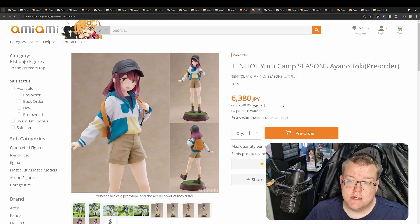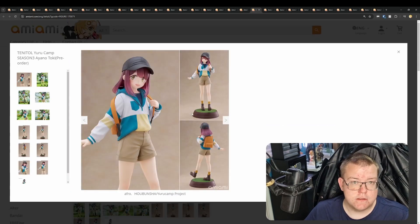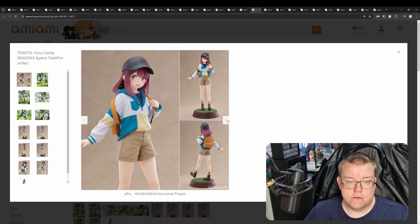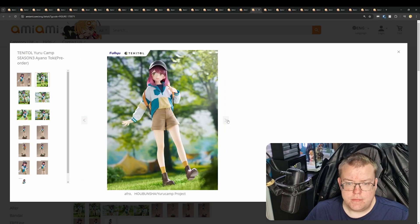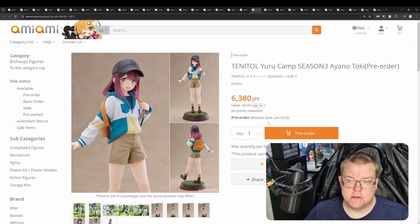TENITOL Yuru Camp Season 3 Ayano Toki for 6,380 yen. If you like Yuru Camp, this is going to be an auto-include, since you don't get tons of scales of Yuru Camp — you get lots of nendoroids, and I think the entire lineup has been released in nendoroid form already. TENITOL, or Futurola, have really raised the bar over the past year with their TENITOL lineup. Worth getting if you're big into Yuru Camp.